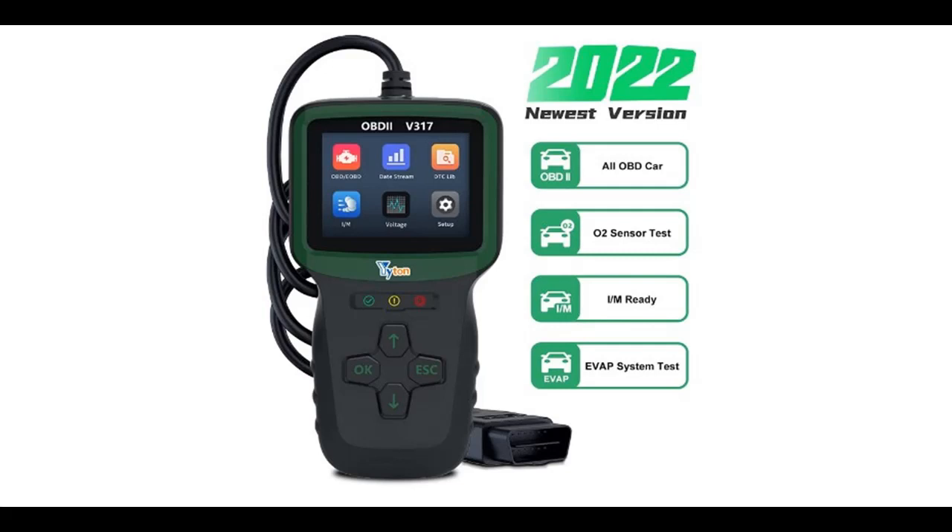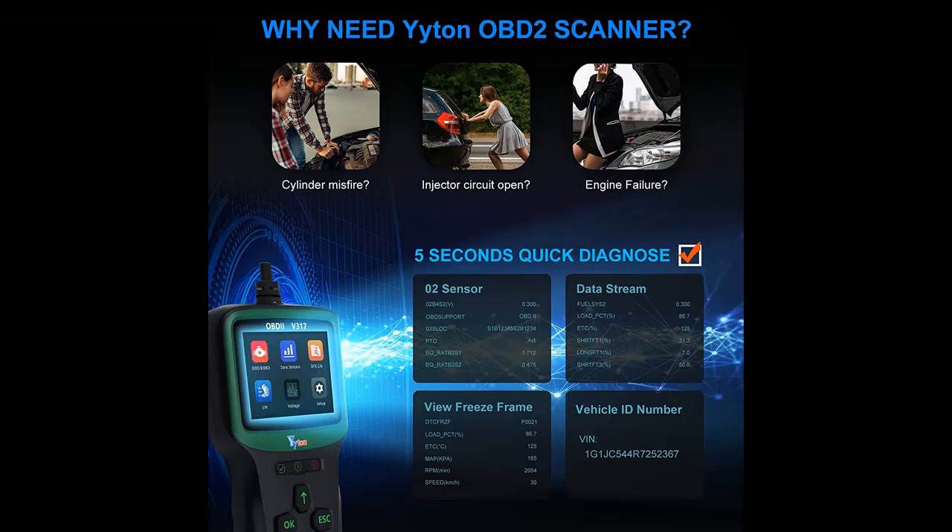Features highlight for Yadon OBD2 scanner, automotive code reader with color screen. 2022 newest enhanced intelligent chip car code reader, auto-diagnostic scan tool. Car code scanner for O2 sensor, EVAP system, and SMOG test.